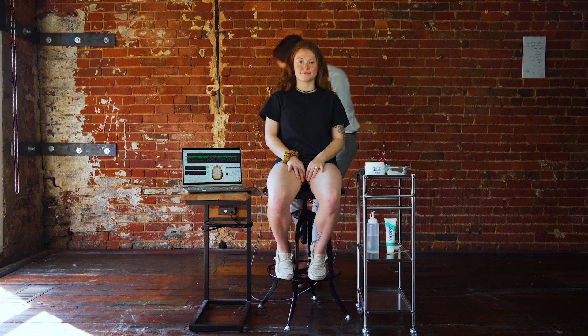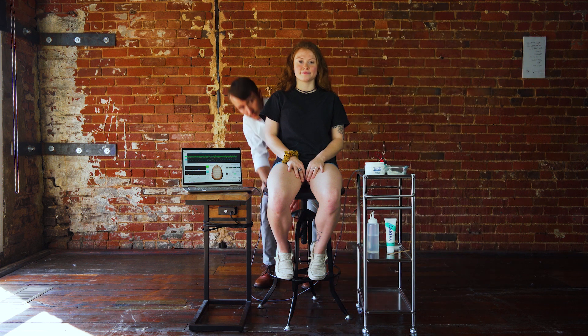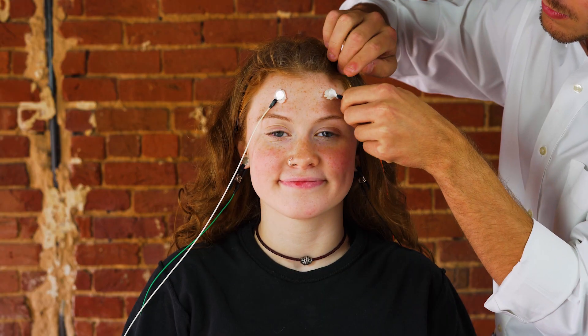Once we have that figured out, we sit the client down and have them relax. We take out the EEG box, select a certain app that we're going to run, have them sit back, and connect leads to their ears and then to the certain part of the head that we're trying to address.